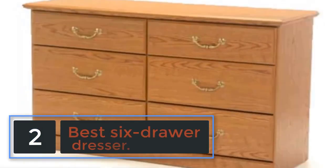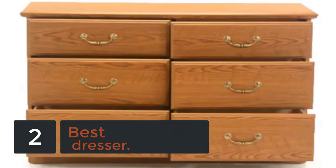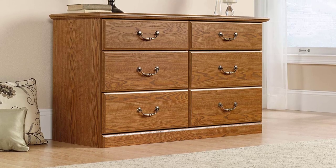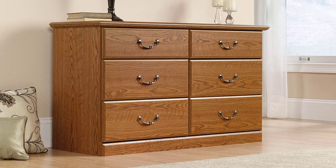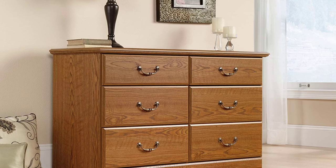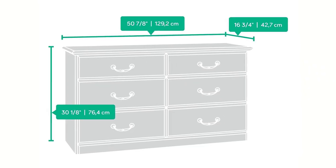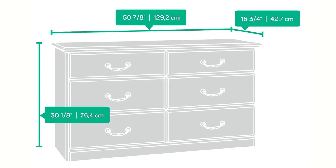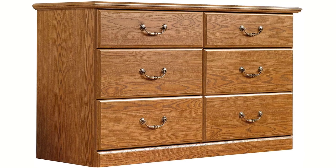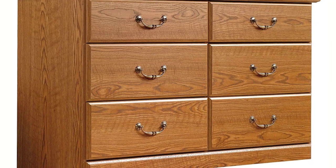At number 2, best 6 drawer dresser: the Sauter Carolina Oak Finish Orchard Hills Dresser. I'm thoroughly happy with this purchase. It took me a while to find a decent drawer for a decent price with good reviews. Finally I came upon this and took a chance, hoping it would be worth it. Well, it's worth it. It's really durable — you can tell by how much it weighs. Easy to build with simple instructions. The drawers hold a good amount of clothes and are really solid. All in all, I love the dresser, the quality, and the price.